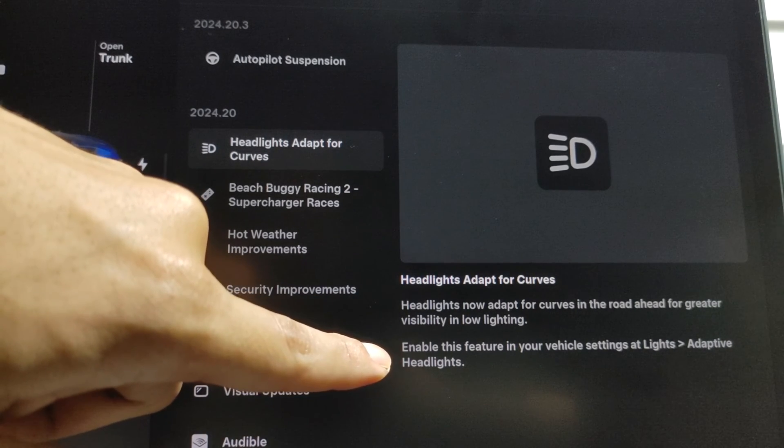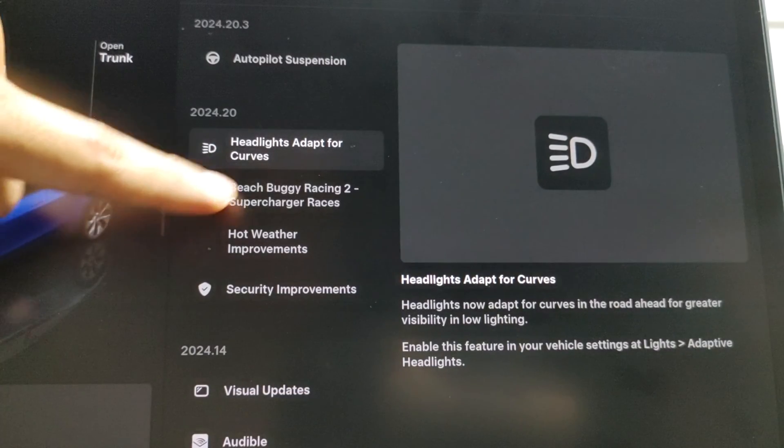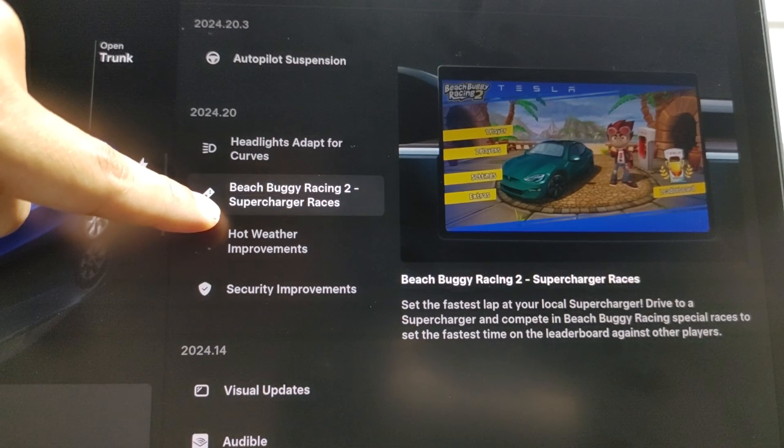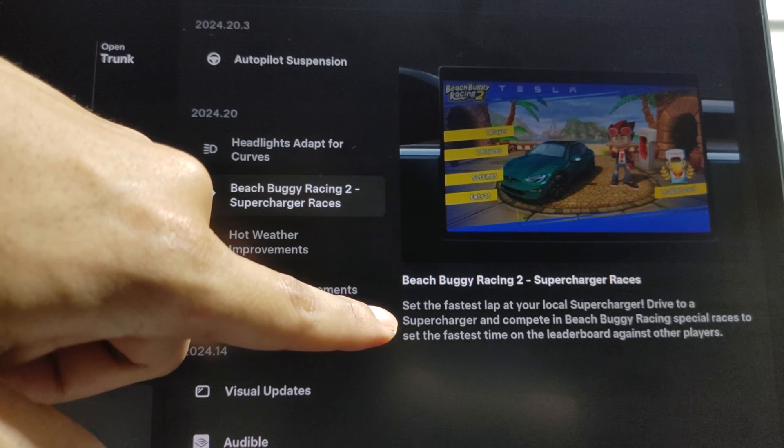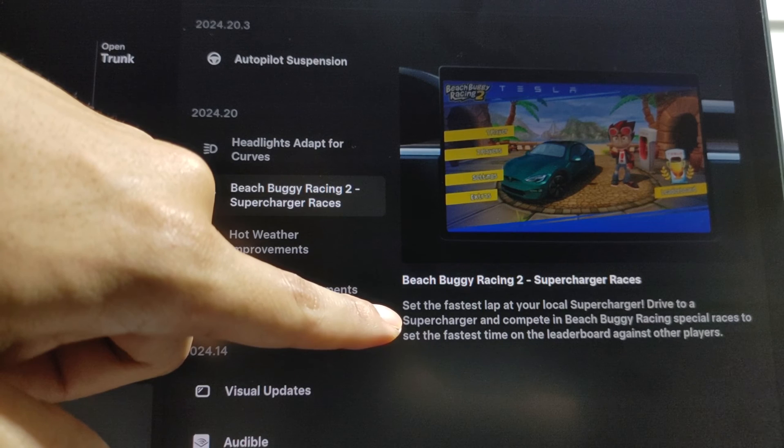Next up, Beach Buggy Racer 2 — Supercharger Racing. Drive to a supercharger and complete the Beach Buggy Racing special race to set the fastest lap time on the leaderboards against other players. That's pretty cool.